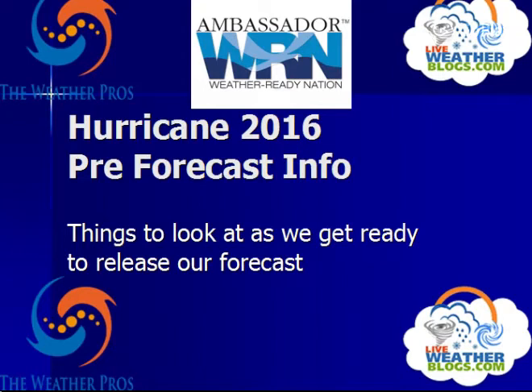Meteorologist Dean Davidson, severe weather specialist here for the Weather Pros Live Weather Blog. We're talking the pre-forecast information that we're going to add to what we may see this hurricane season. First of all, we're coming off a strong El Niño shifting over to the La Niña stage, which means more active hurricane seasons in the Atlantic. The last couple of years have been very quiet, especially on the El Niño year of last year — a very slow year.